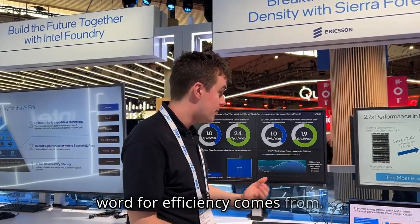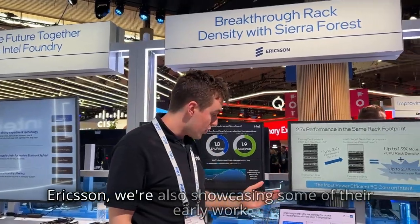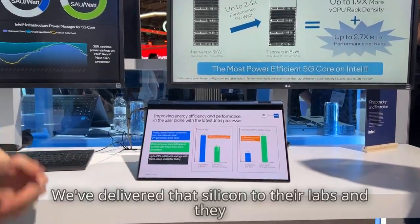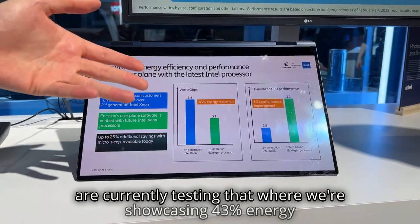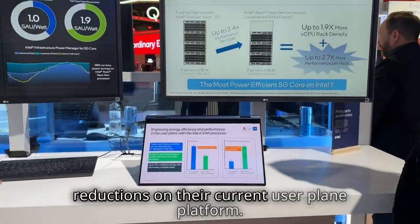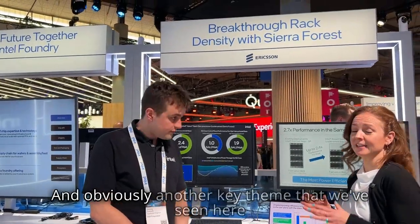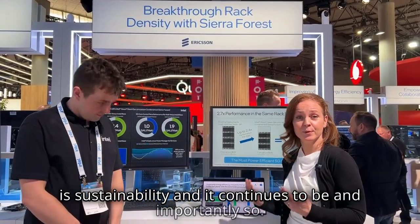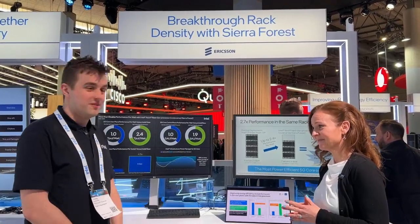In partnership with Ericsson, we're also showcasing some of their early work done on our Sierra Forest silicon. We've delivered that silicon to their labs and they're currently testing it, where we're showcasing 43-45% energy reductions on their current user plane platform. That is a huge reduction, and obviously another key theme here is sustainability, which continues to be critically important. Really fantastic — thanks for taking the time to share that, appreciate it.